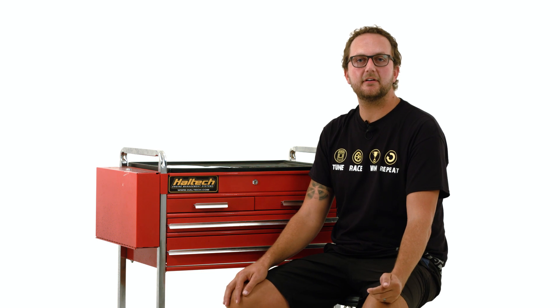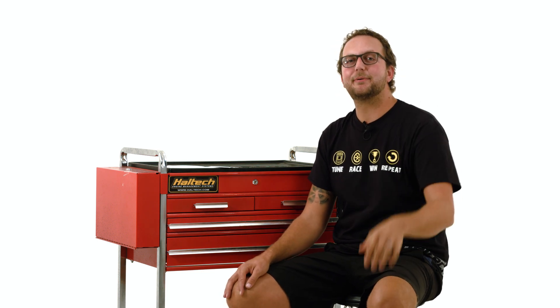Well, that's all we've got today. Thanks very much for your questions. We're looking forward to receiving more for upcoming episodes. Don't forget to leave them in the comments below.